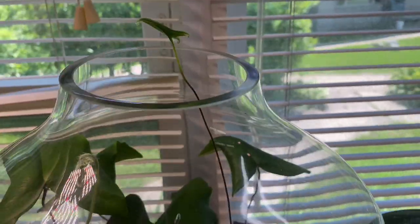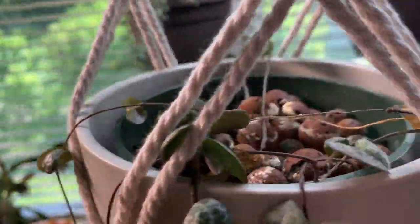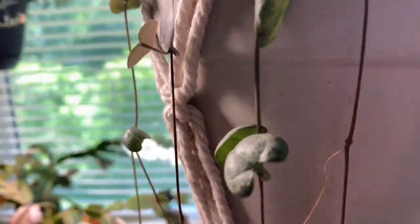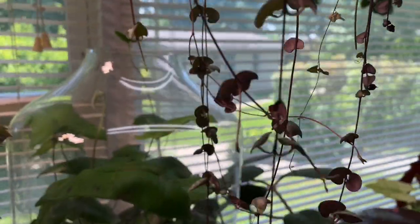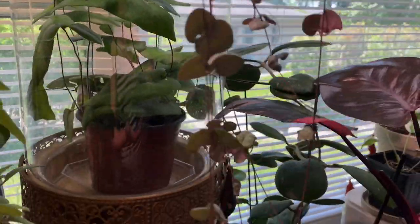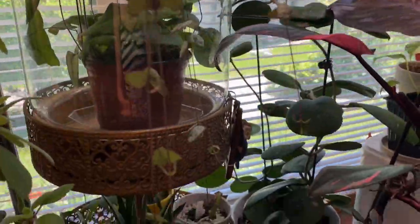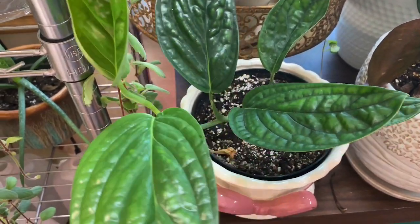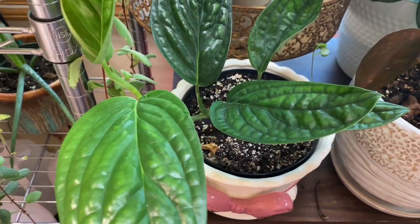The heart fern is growing so big that it's coming out of the glass dome — I need to get it out. And this is another string of hearts — the more regular one in LECA. It's getting longer and longer too — I need to cut this and propagate it. And then there's this monstera — I think it's monstera peru or it starts with K, some monstera.